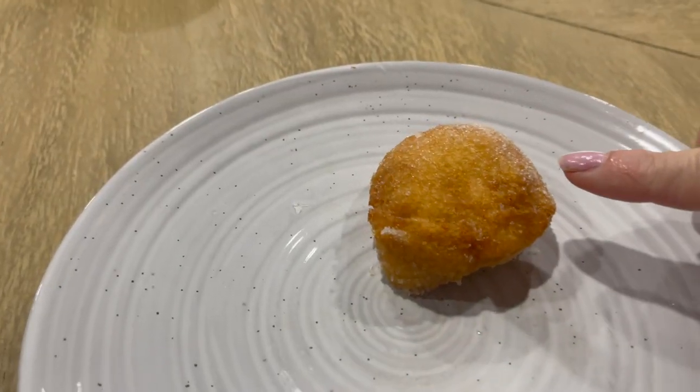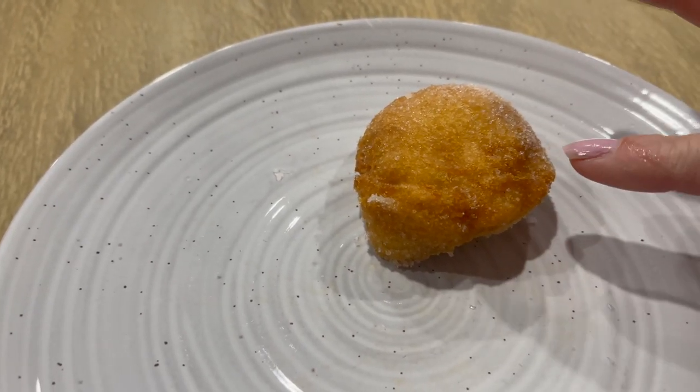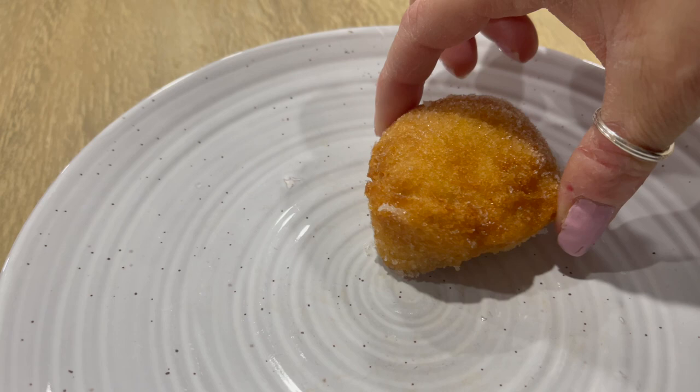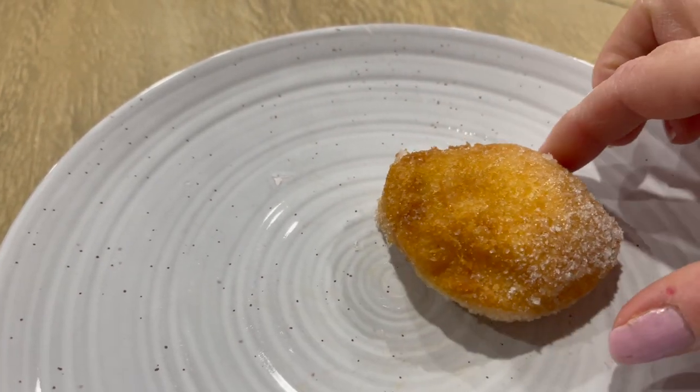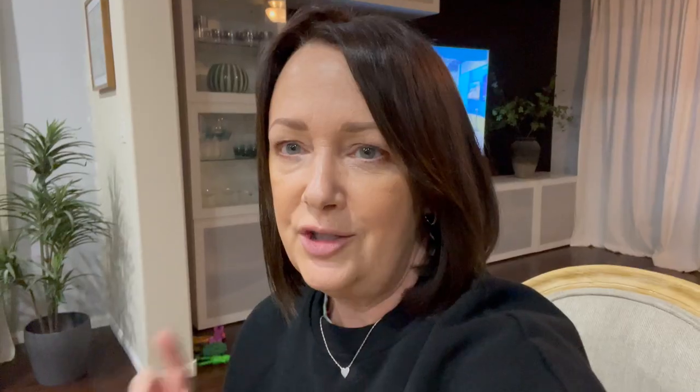Now we're going to go on to the good stuff. If you are British and you know what an English donut is like, this dessert here is a Hawaiian dessert — however it does taste like a British donut. This right here is a malasada, and you usually buy them in tens or fives. We got a pack of ten and they don't look like a British donut, but they sure do taste like one, except they don't have jam in the middle.